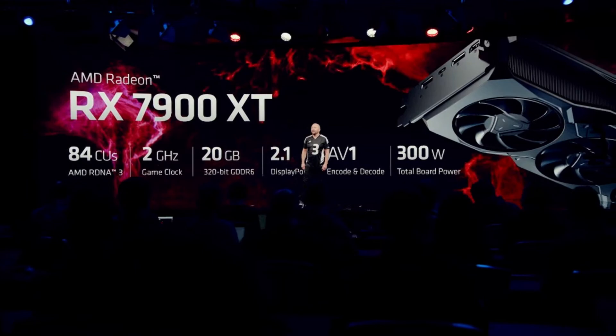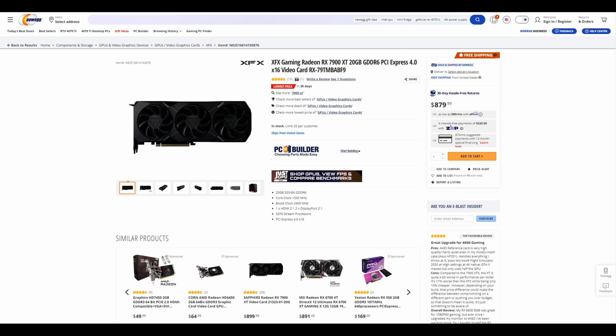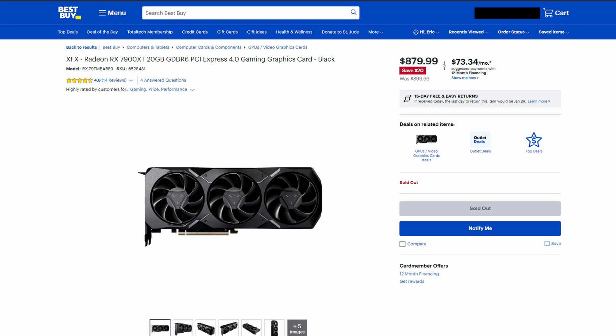Now let's shift gears and talk about the 7900 XT. The only thing you need to know here is that the card is overpriced and not selling well. So much so, in fact, the card is now officially below MSRP here in the United States — multiple retailers are now selling it below MSRP, brand new in the box. It's only about $20 or $30 off, but the fact remains the card is overpriced, not selling well, and the price is starting to fall.